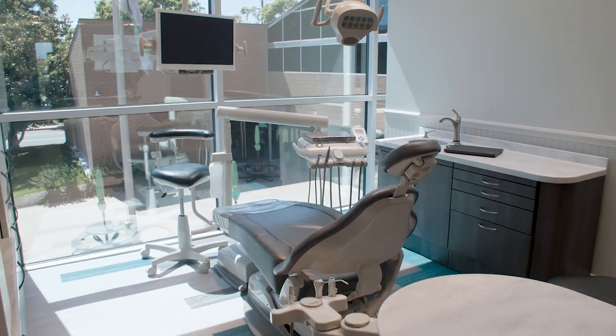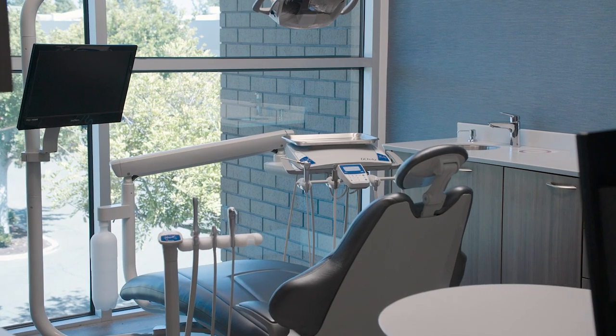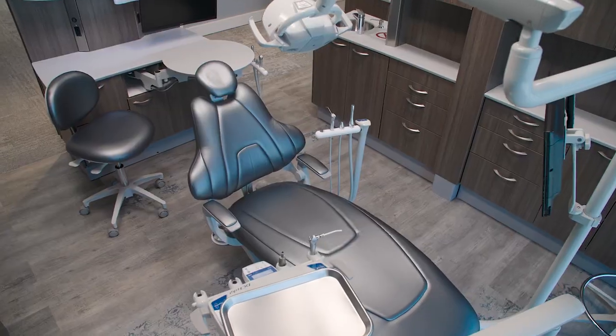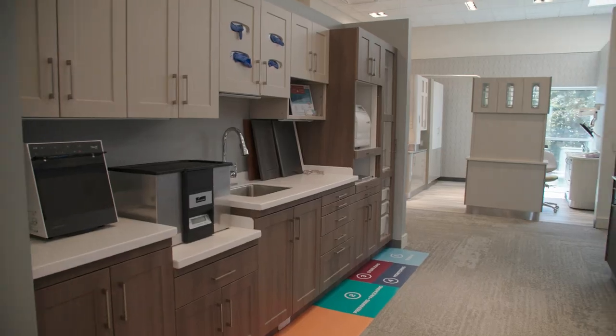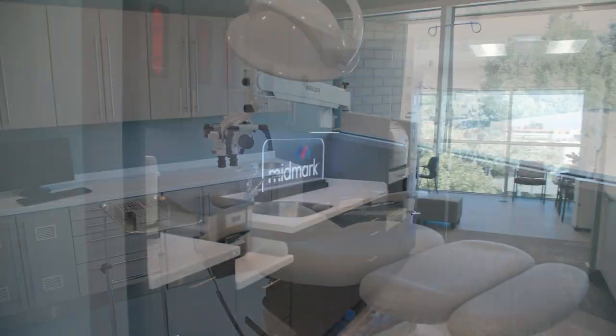Here at Benco we offer 25 fully functional operatories where you can go in and sit behind the chair, under the chair, beside the chair, and see where your knees and hips all hit. You can play with all the headrests and see which one feels the best and gives you the access that you need. We also have dental units of all configurations — left, right, over the patient, side. Essentially everything available in the industry is here at Centerpoint.